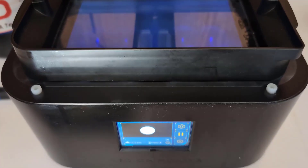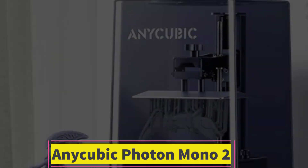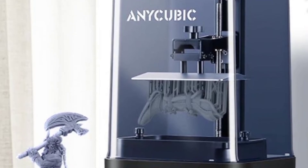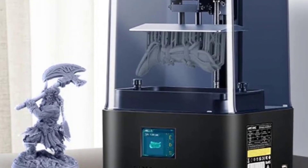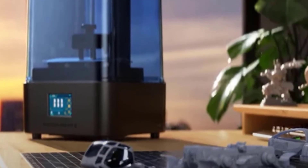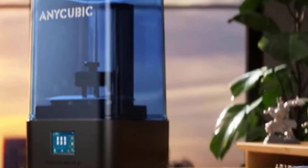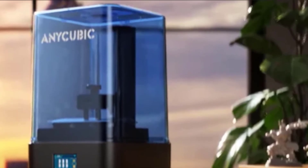Number 1: Anycubic Photon Mono 2. The Anycubic Photon Mono 2 Resin 3D Printer features a 6.6-inch 4K Plus LCD Monochrome Screen with upgraded light turbo matrix, offering high-precision printing in a large print volume of 6.49 x 5.62 x 3.5 inches. It is designed for creators who demand high-quality prints, larger build capacity, and reliable performance, delivering ultra-fine details with exceptional precision.